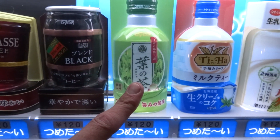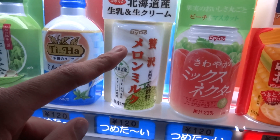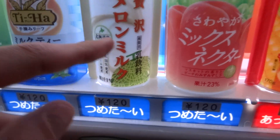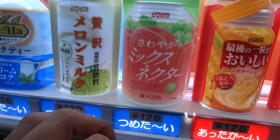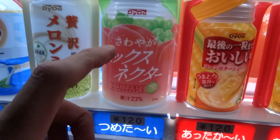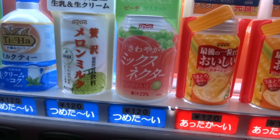This is another green tea. This is milk tea — these are really good, I really like milk tea. This is pretty interesting: it says it's melon milk, so like cantaloupe — creamy kind of. This one says it's mixed nectar and it has pictures of peaches, I think. It's mixed because you get grapes and peaches, but it doesn't really say.